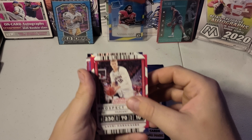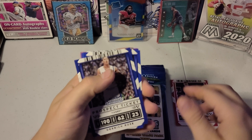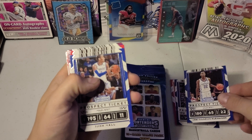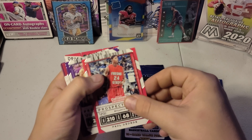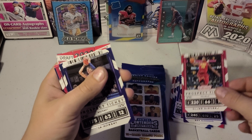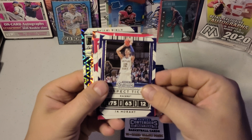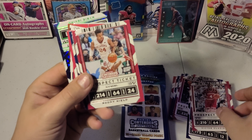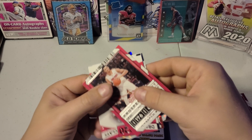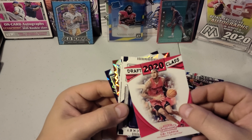I'm going to start it off with the LaMelo Market insert. Got us Derek Rose, Shea, John Wall, George Paul, Ben Simmons, DeMar, got us a Ja, Victor Oladipo, Buddy Hield, Kemba Walker, D'Angelo Russell, 2020 Draft Class, Obi Toppin.